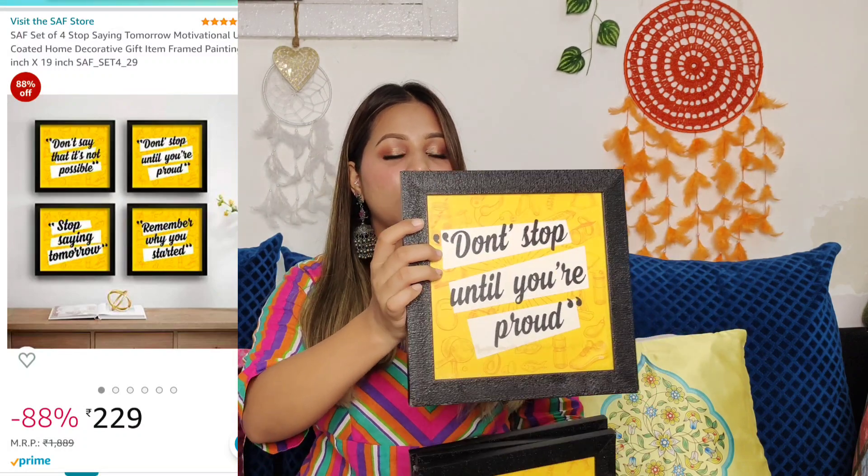Moving on to another product — these are quotation frames and I took this before, but I thought I would show you and hopefully motivate you. The size is also very good. The only issue is there is no mirror finish, but if you like wall art you can take these. I thought this was only Rs. 250, and the quality of the frames is very good. What I am planning is to DIY this frame — I will try something in my next video for my channel.